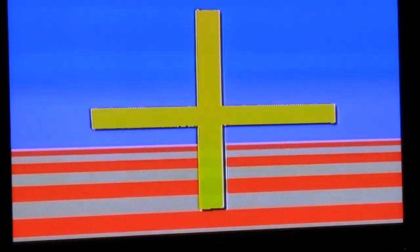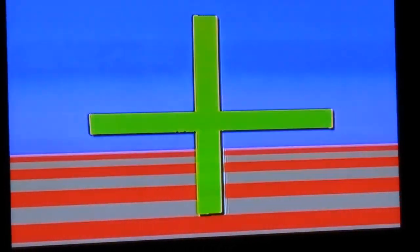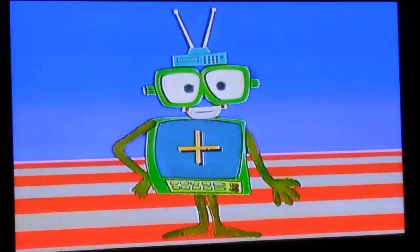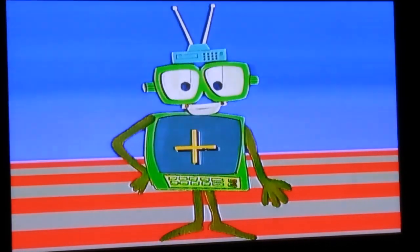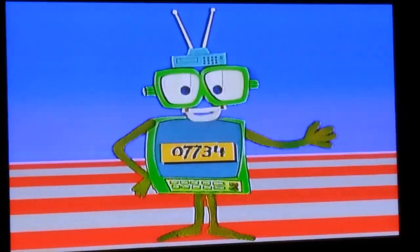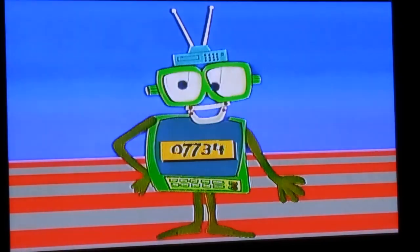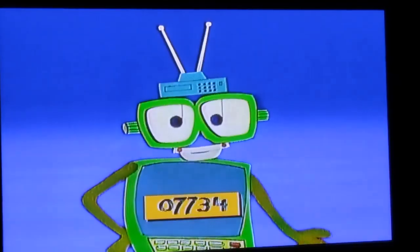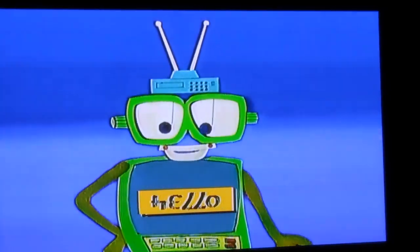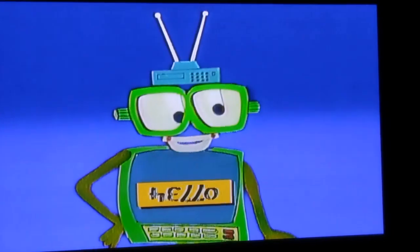That's a horizontal line, and that's a vertical line. The symbol you see is called a plus — it's in my brain. Now let's try and put it in yours. You know me, right? I'm Agent 07734 from Annanata, and I'm in charge of making numbers fun for everyone.